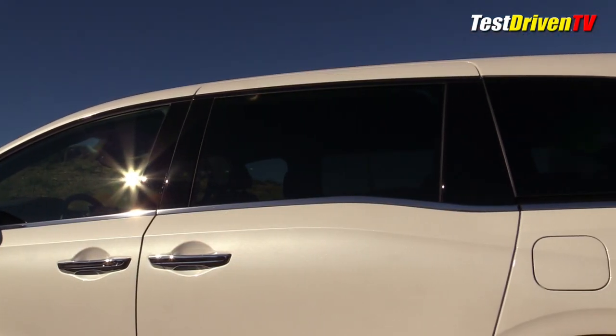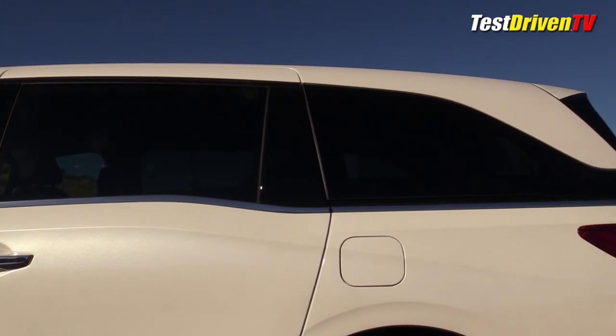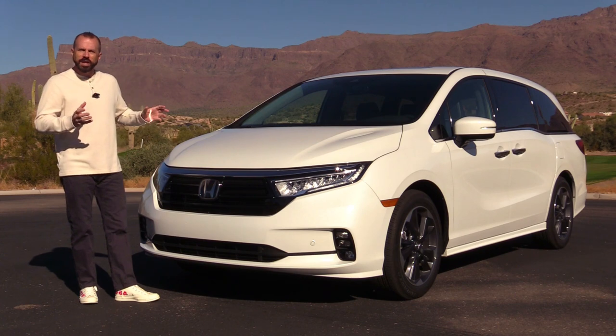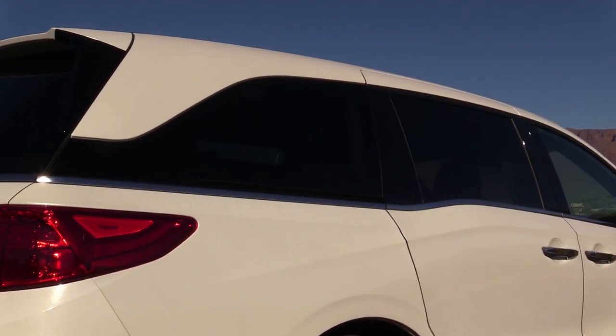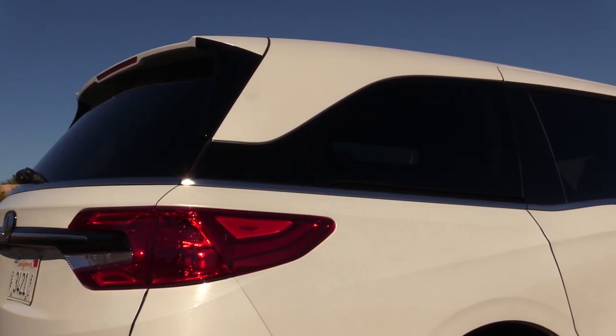One of the things that's always struck me about this generation Honda Odyssey is its avant-garde styling, and that really shows up when you look at the rear three-quarter view in that roofline. You've got some origami shaping, some swoops and lines that you just don't expect to see, and it really sets it apart visually from almost anything it competes against.